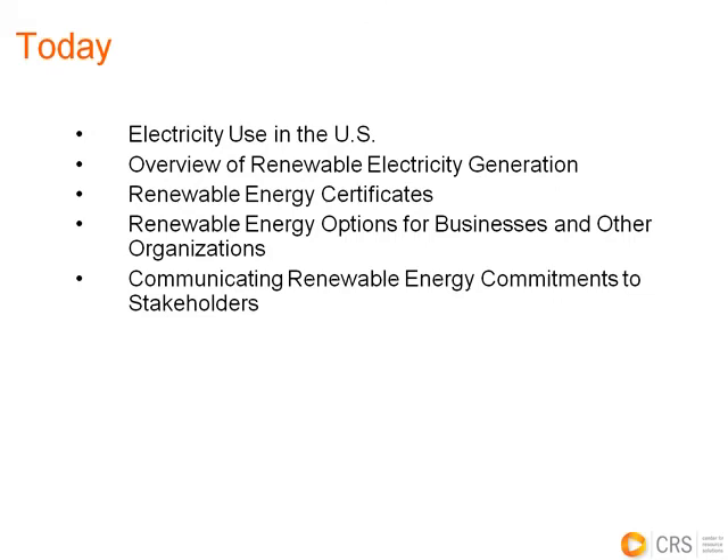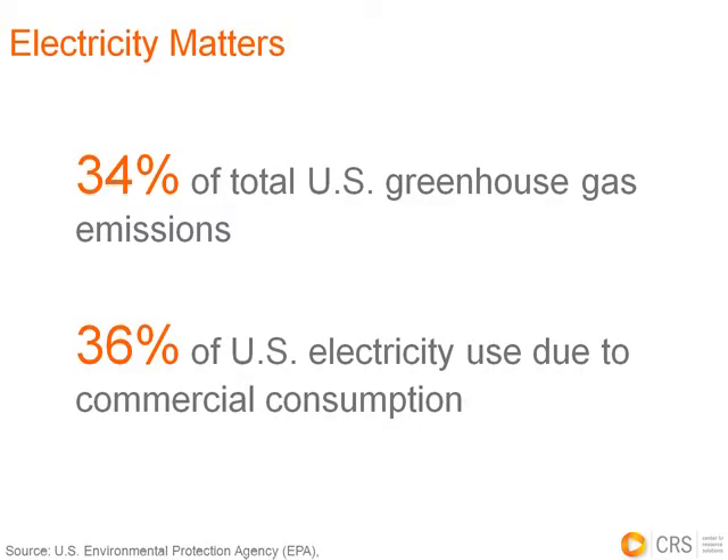Today our presentation is going to first focus on U.S. electricity markets and the role of renewable energy and renewable energy certificates, and then we'll transition into talking about how businesses can use renewable energy and what are appropriate ways to communicate about your renewable energy commitments. Why are we so focused on electricity? Thirty-four percent of U.S. greenhouse gas emissions come from the production of electricity. If you look at where that electricity is used, more than a third of it is used by the commercial sector, so it's very important for businesses to assess how they're using electricity and what steps they can take to reduce the impact.